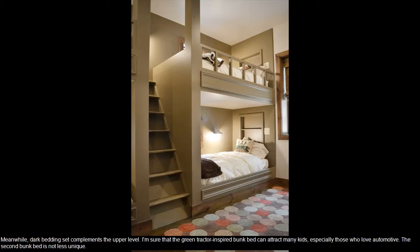Meanwhile, dark bedding set complements the upper level. I am sure that the green tractor-inspired bunk bed can attract many kids, especially those who love automotive.